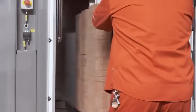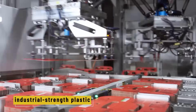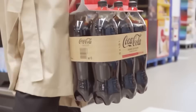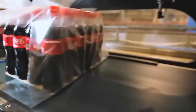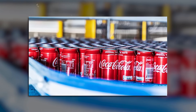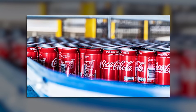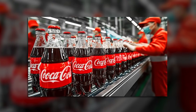Once stacked, the pallets are wrapped again in industrial-strength plastic to keep everything stable during transportation. From here, the pallets are loaded onto trucks and sent to distribution centers — some going straight to supermarkets, gas stations, and vending machines, while others are stored and routed based on demand. But before any of that, there's one last critical step: making sure the product is flawless.